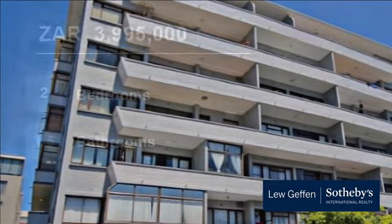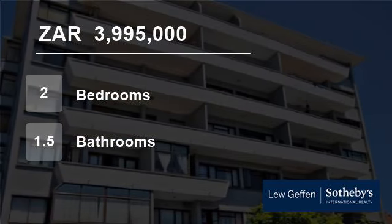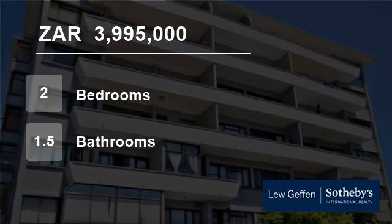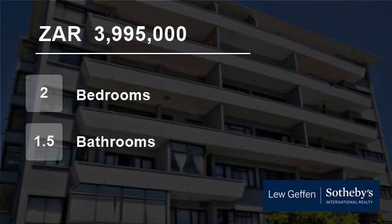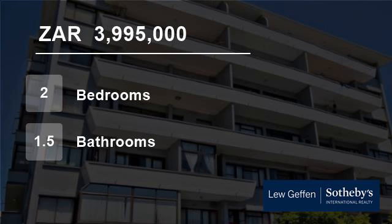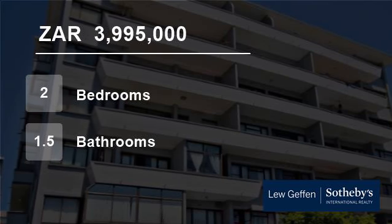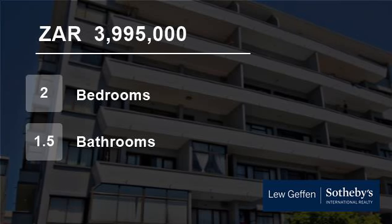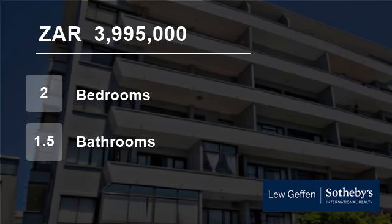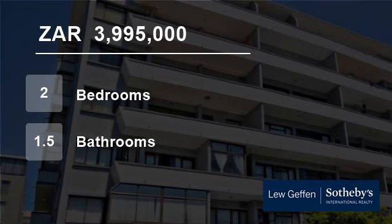Sea Point is the only seaside suburb of Cape Town with significant high-rise development and this, along with other factors, has made it a very popular residential area, ideal for investing in first or second homes and apartments. Many foreign and local investors now see it as a place of urban rejuvenation, and there are many Dutch, German, and British owners. For more information on this property or to arrange a viewing, please contact us.